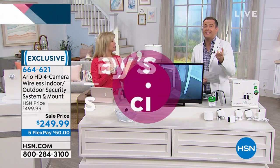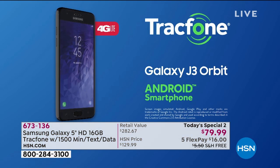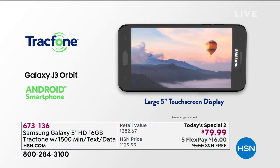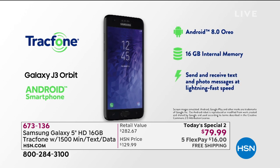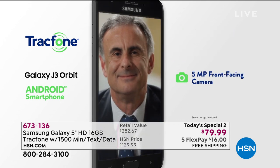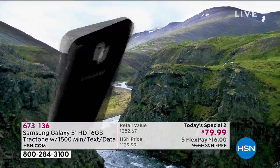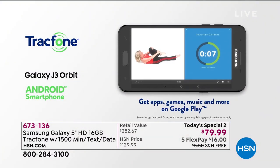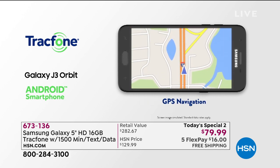Stay right there — fewer than 500 left with everybody ordering. Also, we have today's special live right now: a fabulous new Samsung Galaxy TracFone. No bills ever — for a phone that captures the most extraordinary pictures and video, with TracFone's extremely good coverage across the United States. We're including wonderful minutes, talk, text, and data. Just $79.99 on FlexPay with free shipping and handling. Item number 673-136.